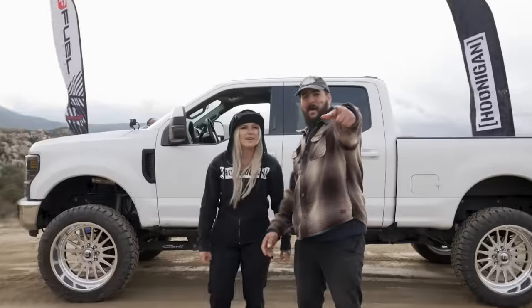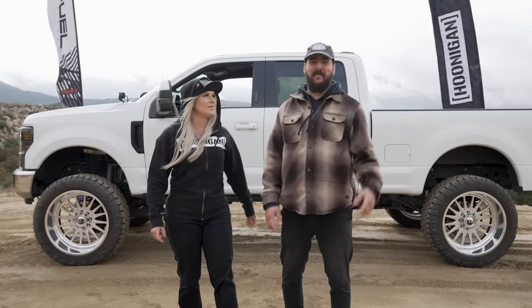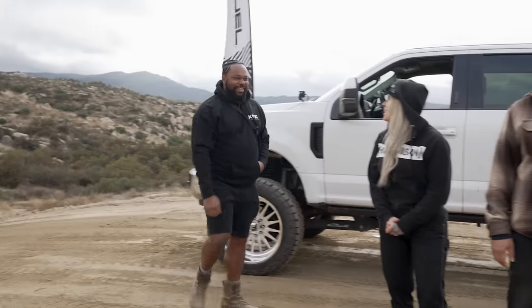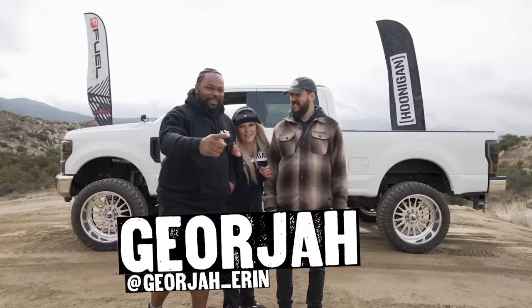Gary, are you peeing? Gary! Welcome back to your new favorite show, This vs. That Dirt, presented by Fuel Off-Road. Oh, there he is. You got anything to add to that? Listen, off-road racing is off-road racing. So let's get to racing.